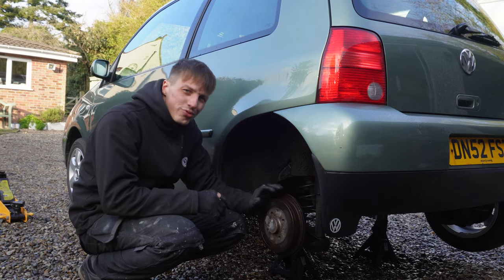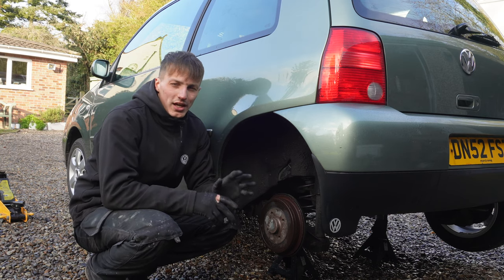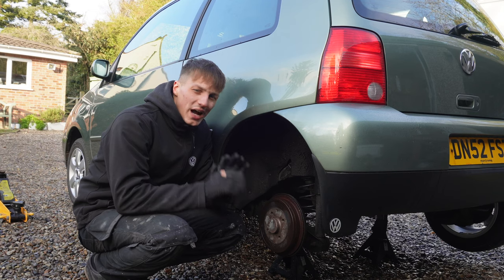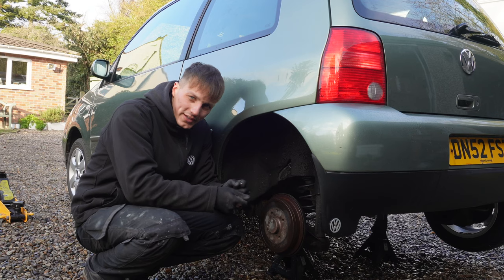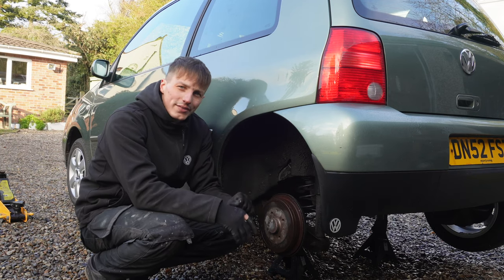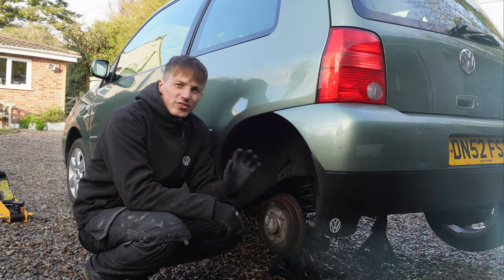The wheel arches on our little Lupo are pretty grimy. Here's a little tip: when you come to sell a car, people aren't going to see the wheel arches straight away, so it won't deter them initially. But when they come for a closer inspection, they'll think the car hasn't been looked after because of the mud and grime built up under there. Someone who loves their car will clean this area just as much as the outside. We're going to sort that out now using some AutoFiness products to get this thing looking really nice.